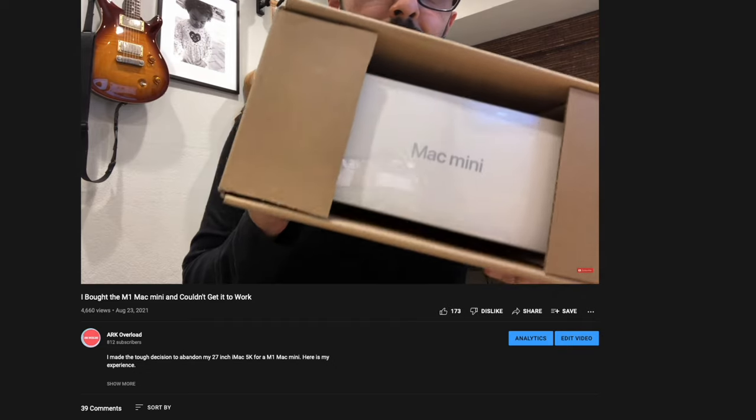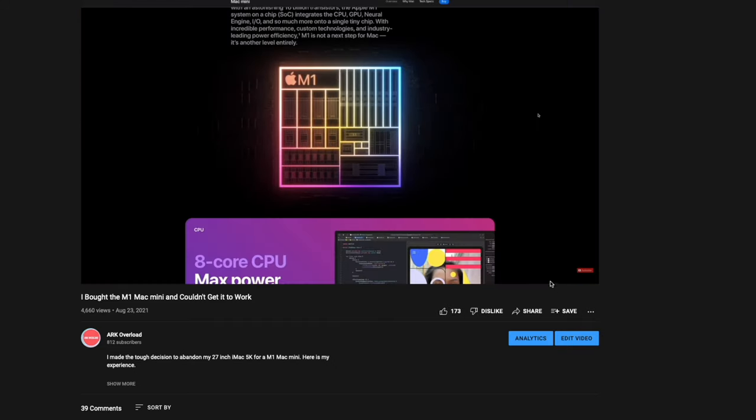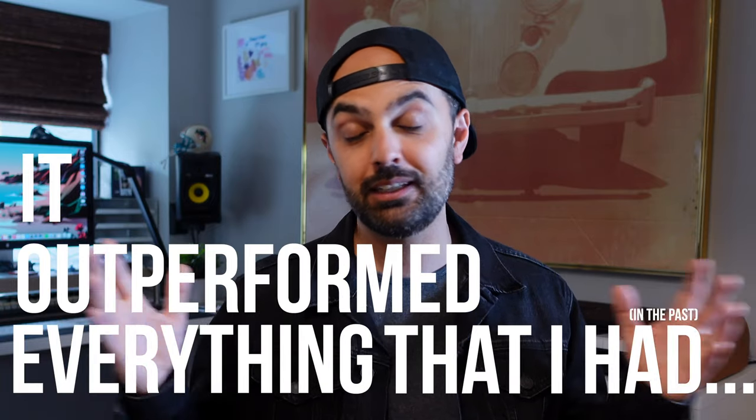When I first got the M1, I didn't really know what to expect. But after some troubleshooting trying to get it to work with my Apple Thunderbolt display — which I made an entire video for, linked in the description — I finally got it to work, and it worked exactly how I thought it would, and then some. It outperformed everything I had in the past. It definitely blew away my 2014 iMac Retina. I was scrubbing through 4K timelines in Final Cut like it was nothing, and playing back old Logic projects like it was nothing.